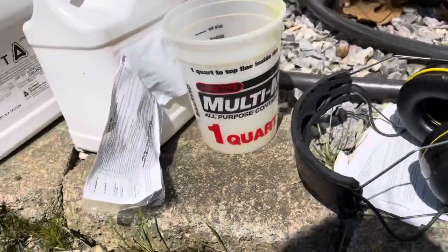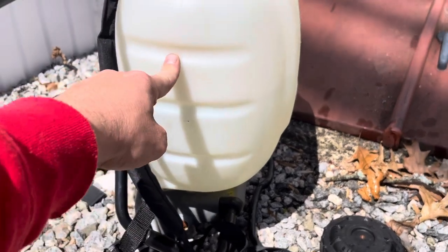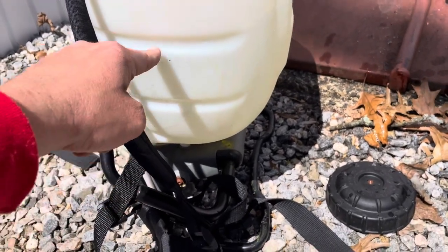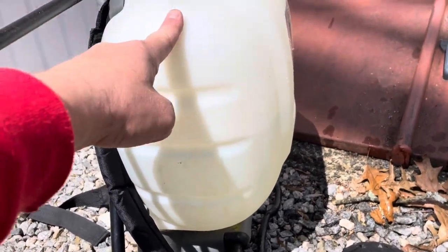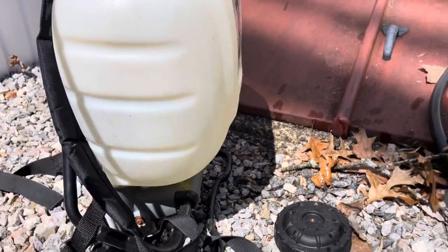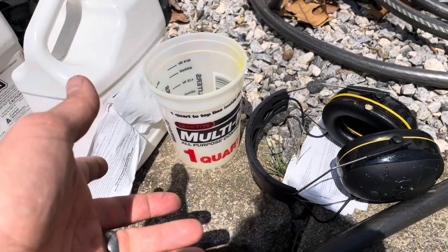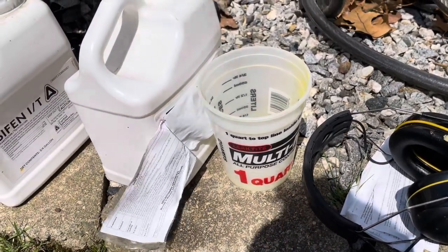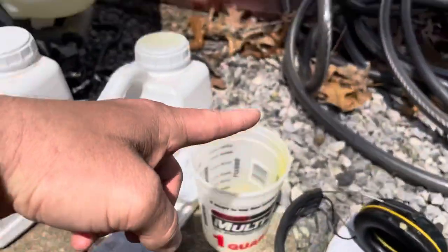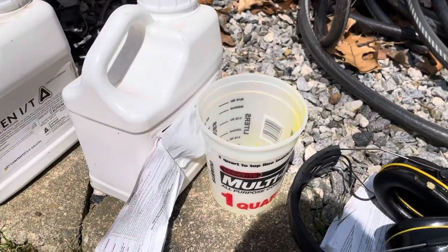On this tank sprayer you can see the indentations mark off the fill lines. I do know that's one gallon, two gallons, three gallons, and right at the top bubble is the four-gallon mark. I fill it halfway with water, then I'm going to add the product — which actually looks almost like milk, a creamy-looking substance — put it in the tank, flush out the cup, and top it off with more water at the end.